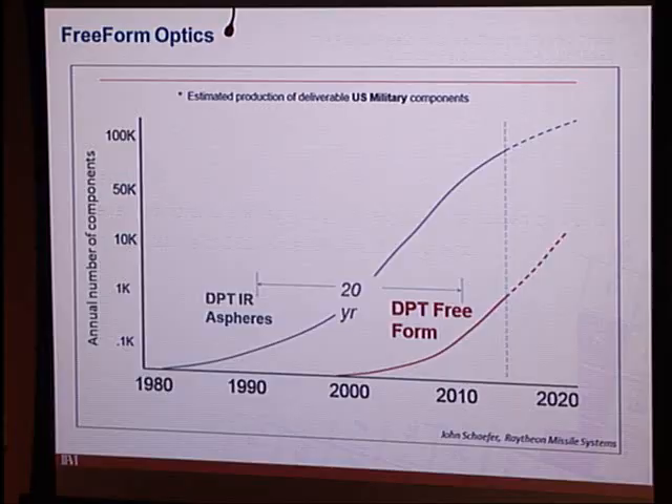Moving to the diamond turning side of things — this slide from John Schaefer at Raytheon Missile Systems, shown at the OSA conference last year, illustrates the development of freeforms, lagging aspheres by about 20 years. But we're now into a rise where adoption of freeforms has grown into the thousands of users.